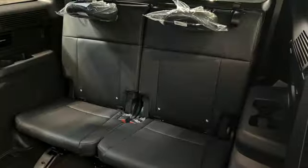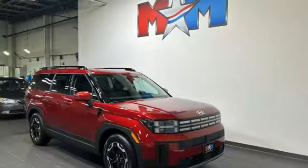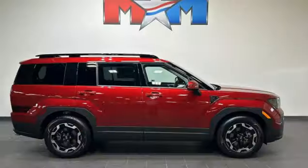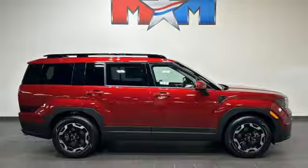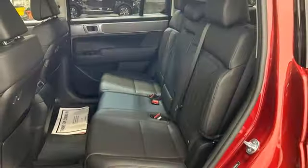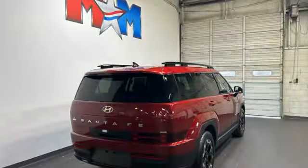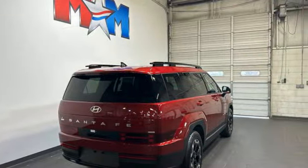Additional features include streaming audio, front and rear parking sensors, voice activated climate controls, inductive device charging, external memory control, hands-free liftgate, push button start with proximity key, and steering assist cruise control.